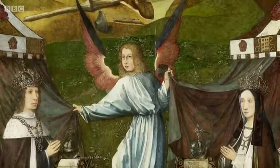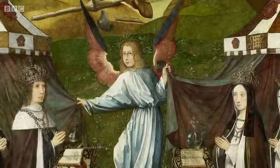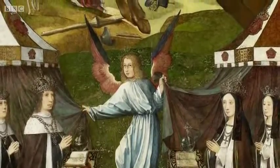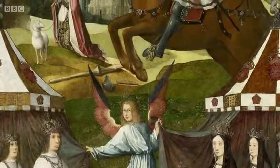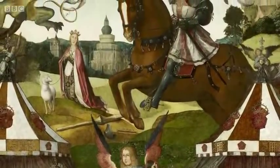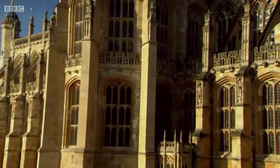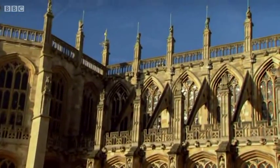Of course, the victor was the clever and scheming Henry Tudor, who, as Henry VII, founded a new royal dynasty that went on to give us Henry VIII and Elizabeth I — arguably a golden age in English history. It would also signal the end of the medieval age of Gothic. But not before one last flowering, possibly the most beautiful of them all.